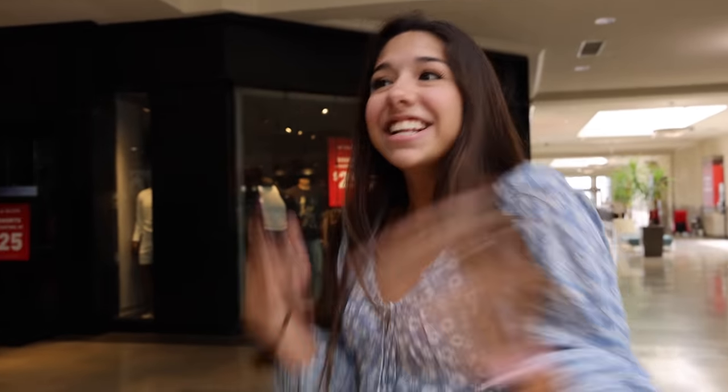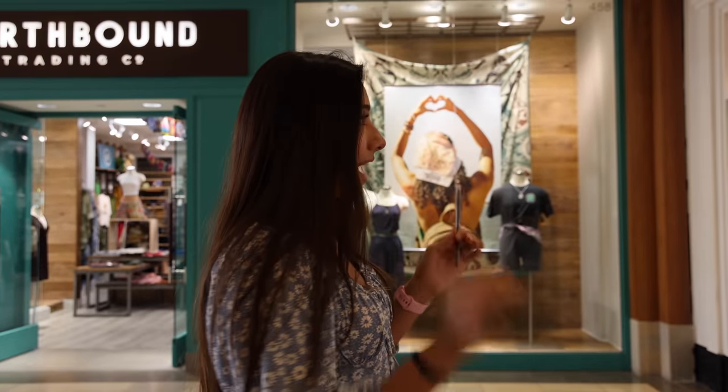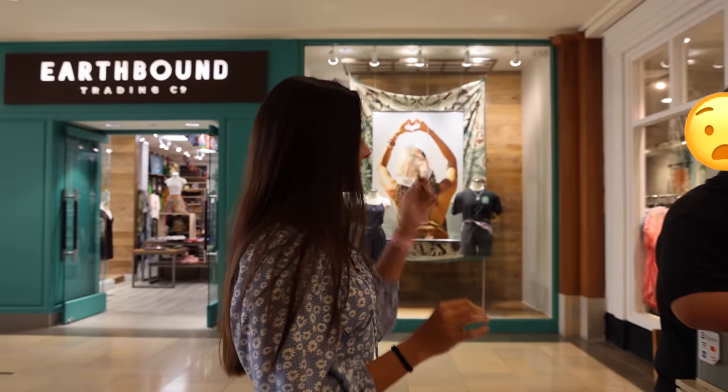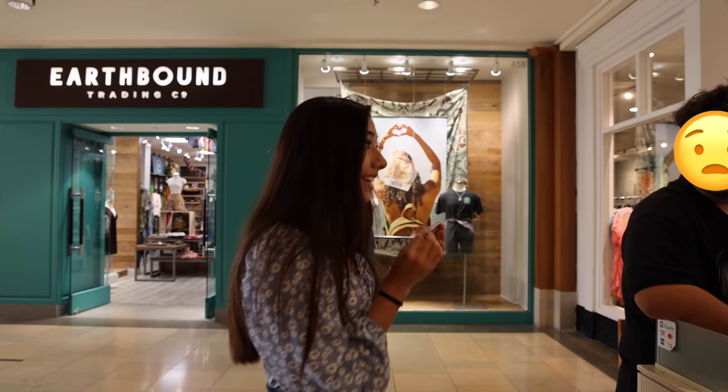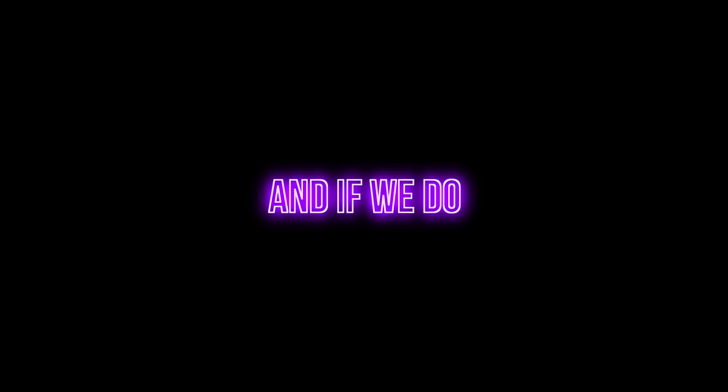We're actually doing a project where we're trading up from a penny to an iPhone, and right now we have a pen. Is there anything you'd be down to trade for this pen, anything at all? Nothing? That's totally fine. If we do make it to an iPhone, it's gonna be used for a giveaway, so stay tuned.